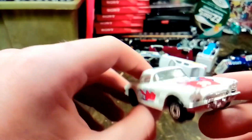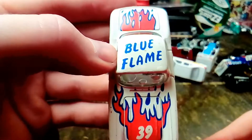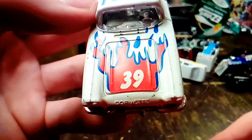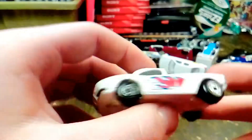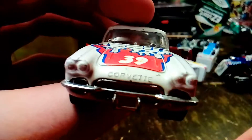And here's another 62 Vette. It says Blue Flame. It's got red flames with a blue outline on them and a number 39. Pretty simple paint job. Also says Corvette on the front.